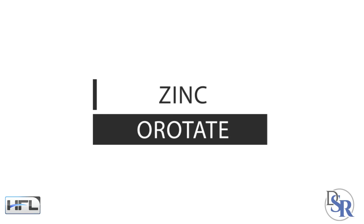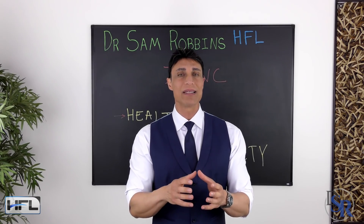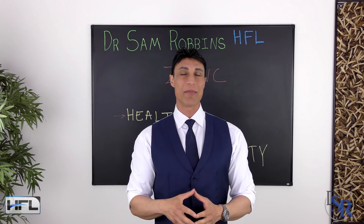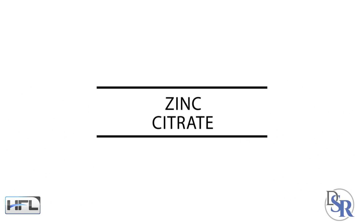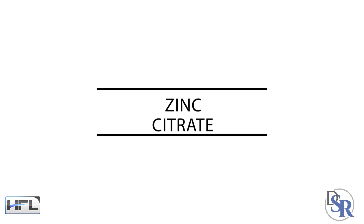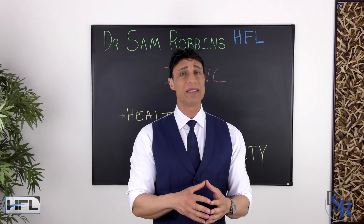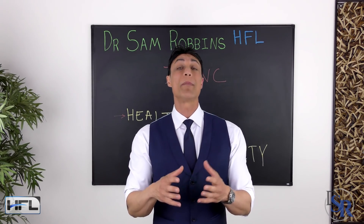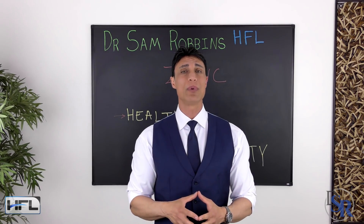Then we have zinc orotate. This form is bound to orotic acid and is one of the most common types of zinc supplements on the market. And finally, zinc citrate — one study showed that this type is as well absorbed as zinc gluconate but has a less bitter, more appealing taste, which matters if you're using lozenges.